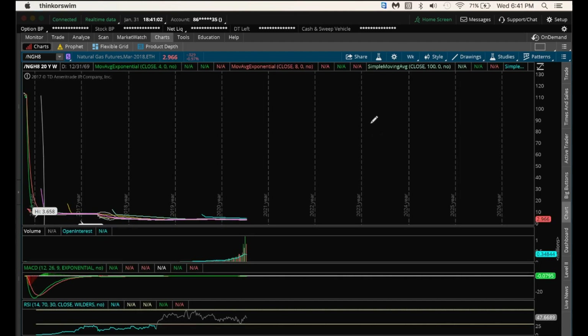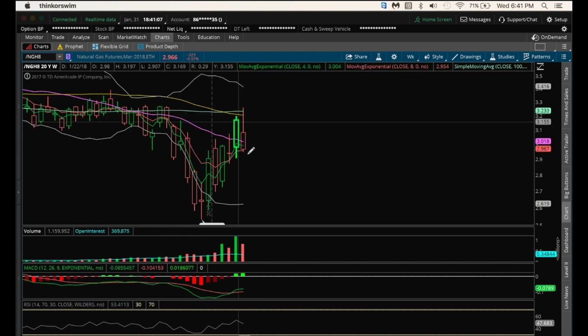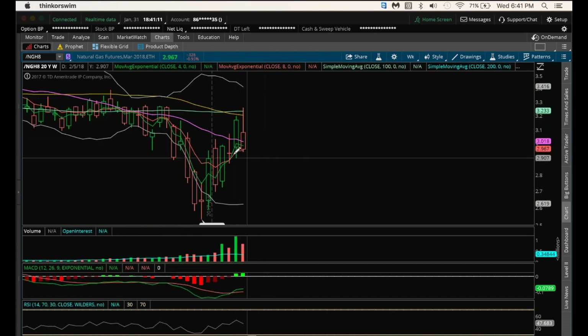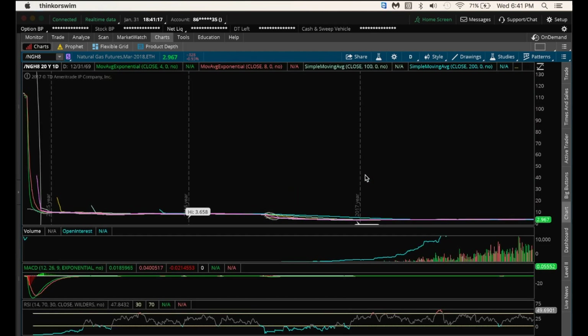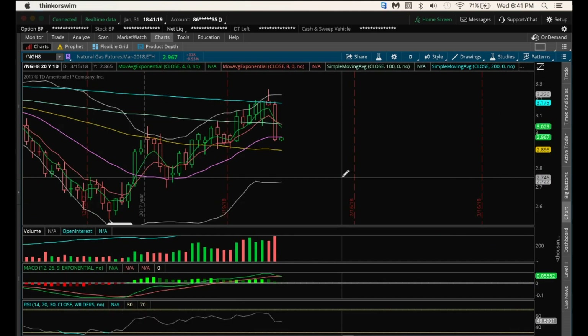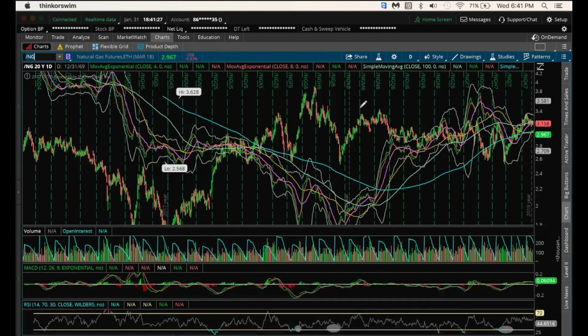But definitely not liking the prospects of the weekly showing a big rejection with that upper wick. And again, if we break this low here of 2.907, that changes the weekly in favor of the bears again. So definitely need to be cautious as a bull in nat gas. Bears are definitely liking this increasing bear volume after that bearish reversal candlestick.